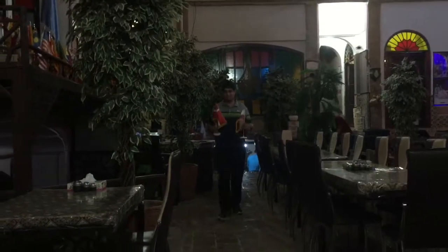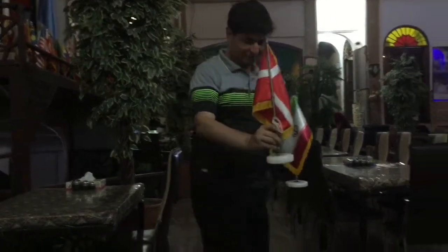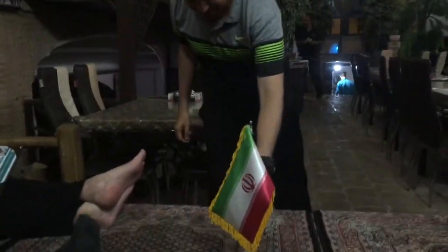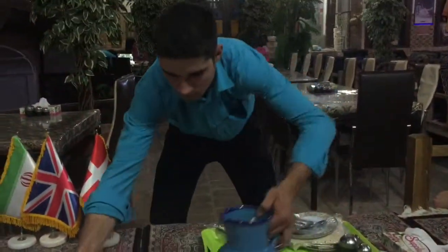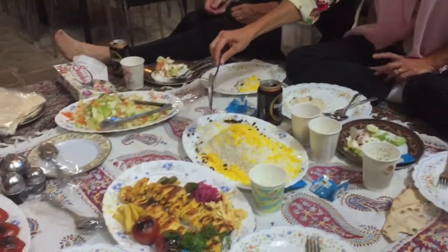We're going to a traditional Iranian restaurant. Oh wow — okay, we're in the restaurant. There's the Danish flag and the Iranian flag — very good! We're sitting on the floor, which is very cozy and comfortable. The tablecloth is being laid out and then it fills up with food.